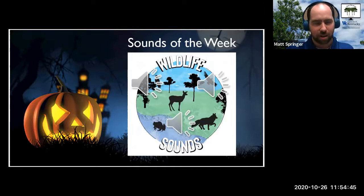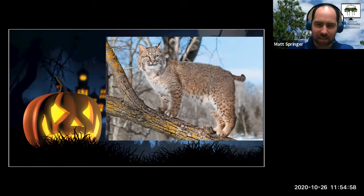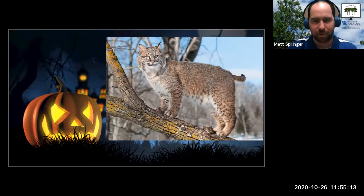The last two — if you hear those, you might be in trouble. But it's actually pretty closely tied to UK. These guys, especially come late fall and early winter, they come into breeding season and they make some really weird noises when they're trying to find each other. You may hear them at night as they're running around looking for each other.